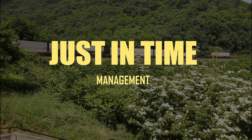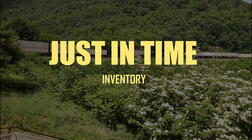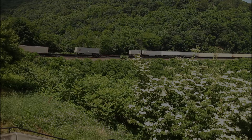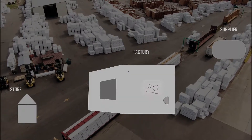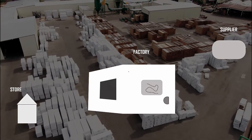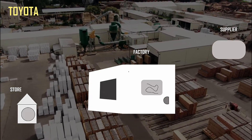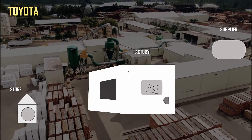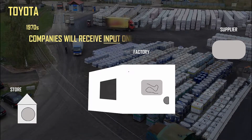The Just-in-Time management system, also known as Just-in-Time production, Just-in-Time manufacturing, and Just-in-Time inventory, centers on the idea that everything happens just in time. The Just-in-Time strategy dictates that a company will receive goods only when they need them. This management system was first adopted by Toyota — sometimes called the Toyota Production System — in the 1970s.